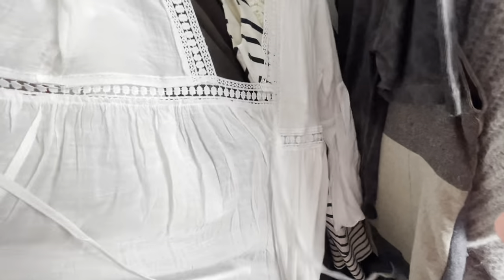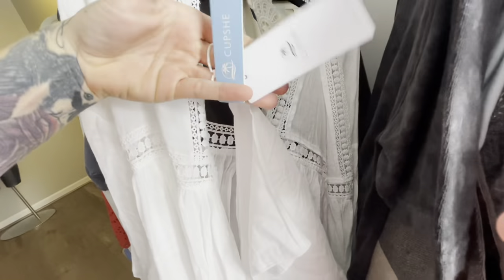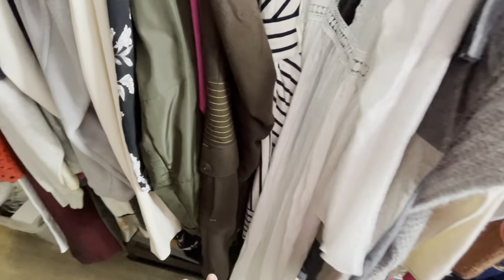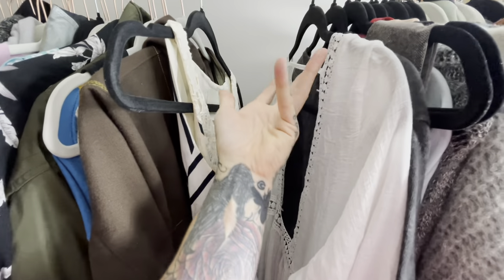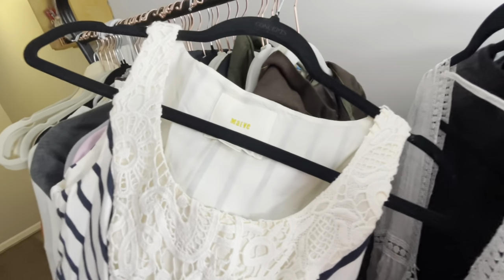This is a brand-new-with-tags Cupshe item — it turns out it's a swim cover, not a dress. Their stuff doesn't retail for a lot, but it is brand new and has a cult-like following on Amazon, which is ironic. I have to look up what it sells for, but I'm guessing around $20 to $25.